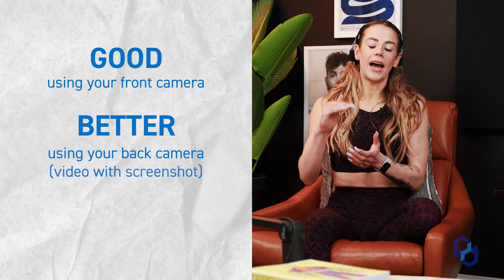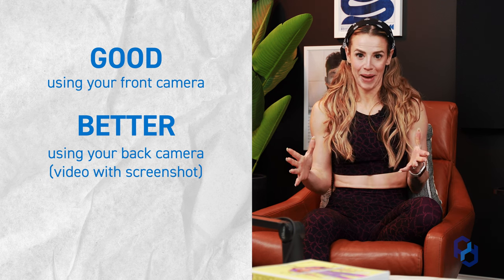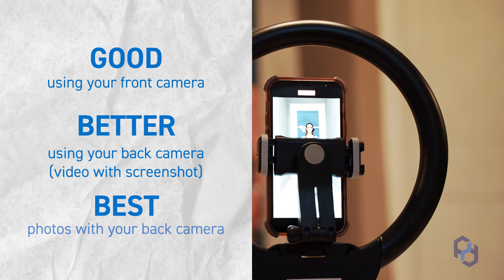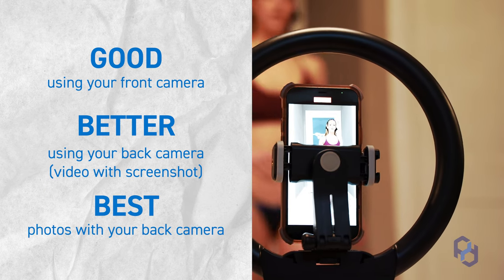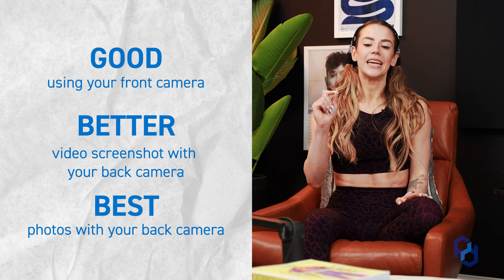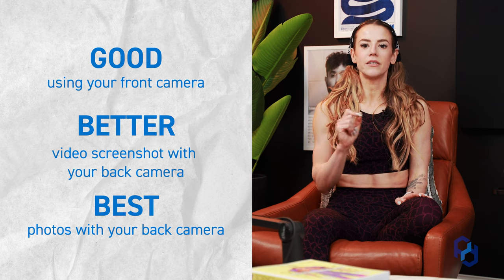Better is going to be using your back camera in any capacity — whether for photos or taking a video and screenshotting. The absolute best is your back camera taking actual photos. If you look at the examples on screen, there is a large difference in quality when comparing a front camera video screenshot, a front camera photo, a back camera video screenshot, and a back camera photo. These are all different qualities on that good, better, best scale.